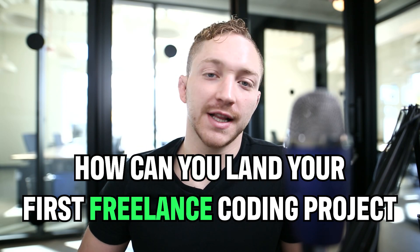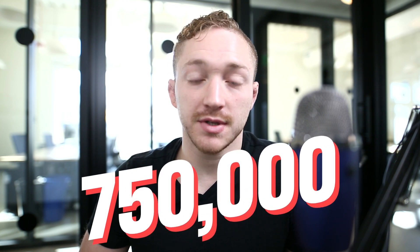How can you land your first freelance coding project? That is what we're going to talk about today. Here at DevSlopes, we have taught over 750,000 students across the world how to become coders. And if you include our YouTube channel and everything else outside of all the courses we've used, we've taught well into the millions.